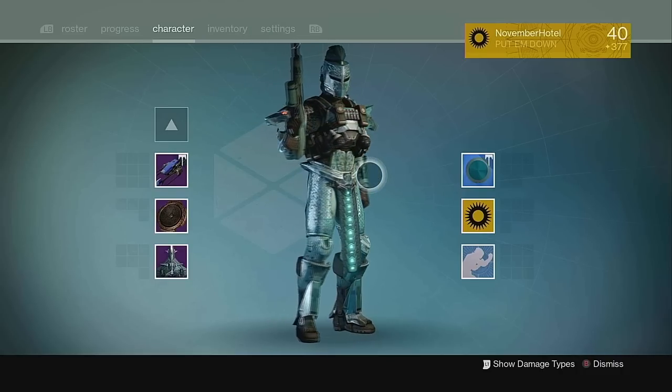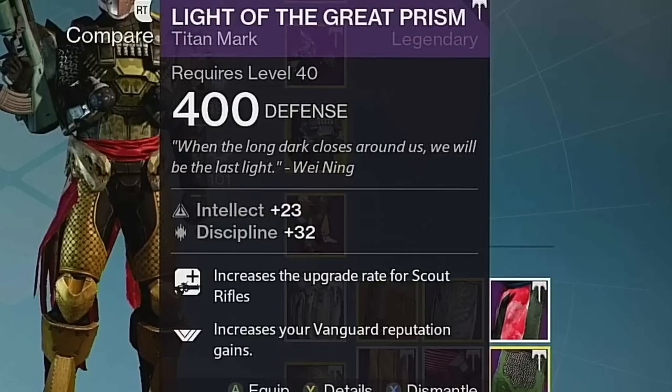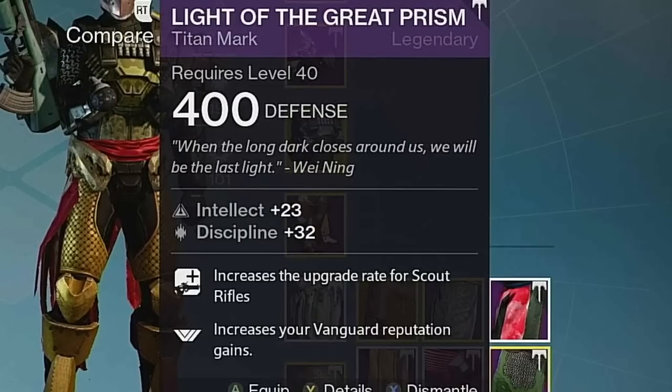And like Mark of the Pit, it also has a really good flavor text from the famous striker titan Wei Ning: "When the long dark closes around us, we will be the last light."